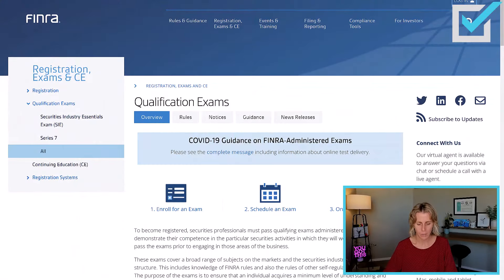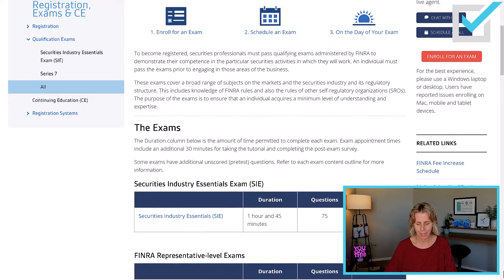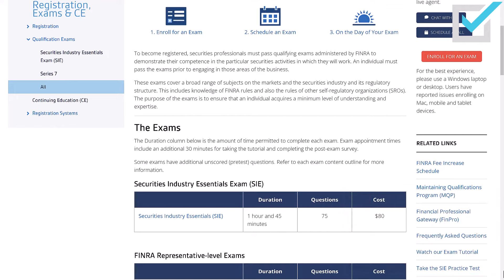The FINRA website has information for you on how to enroll and how to schedule. On the day of your exam, the SIE is an hour and 45 minutes long, it is 75 questions long, and its current cost is $80.